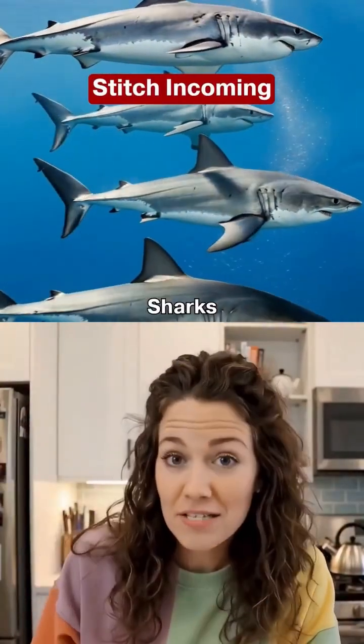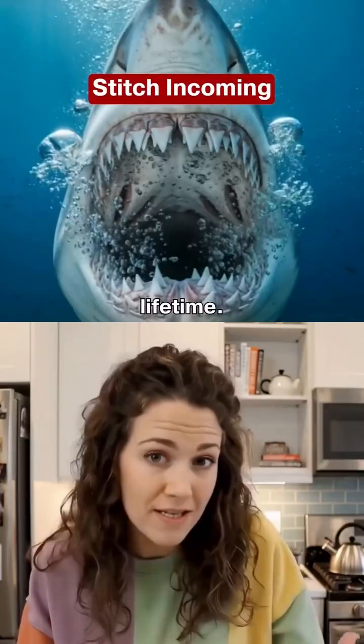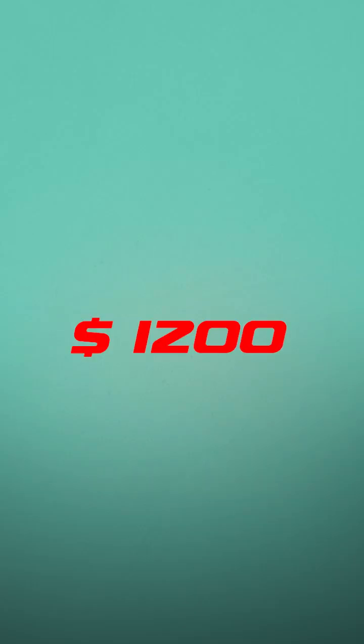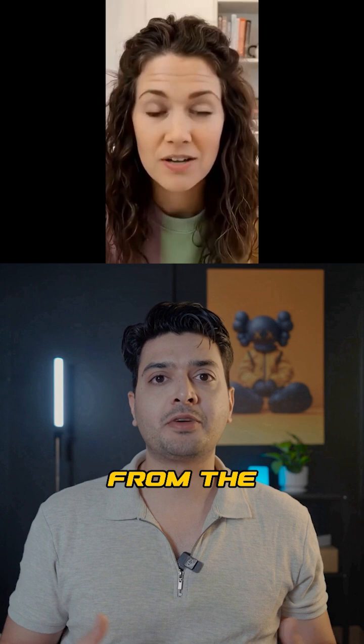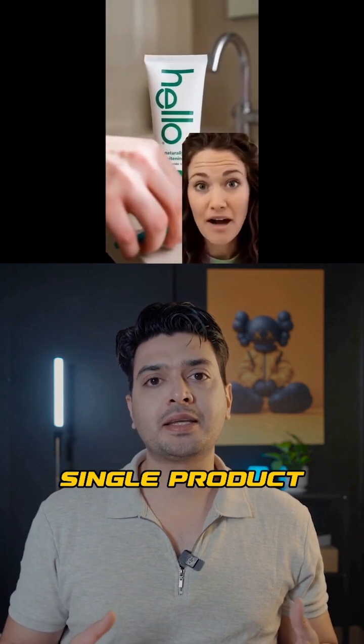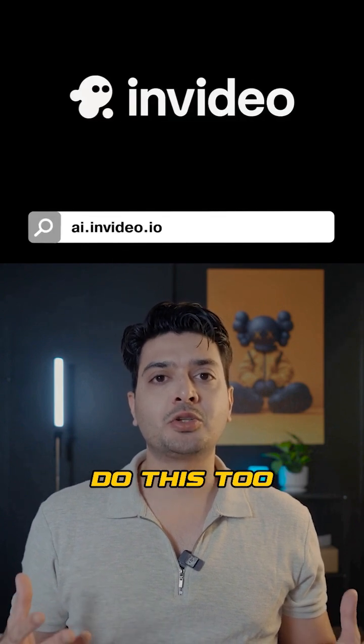Fun fact: sharks can grow and lose tens of thousands of teeth in their lifetime. And here's the wild part — this video alone made over $1,200, and it's not from platform monetization. It's from selling a single product. And this creator? Well, it's not even real. Here's how you can do this too.